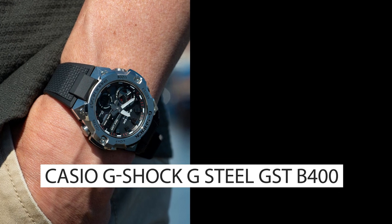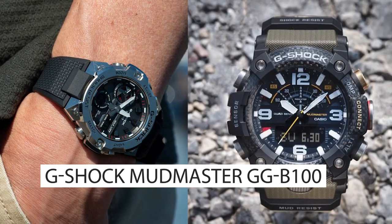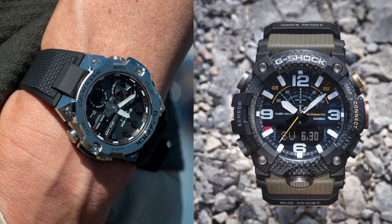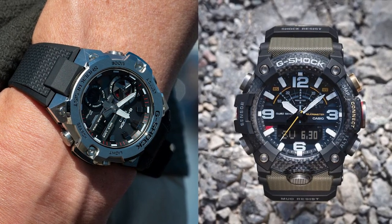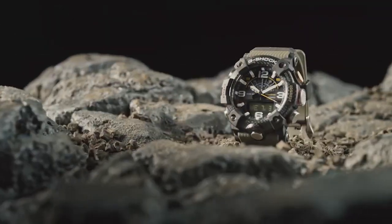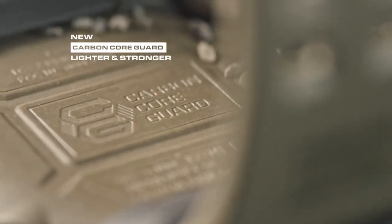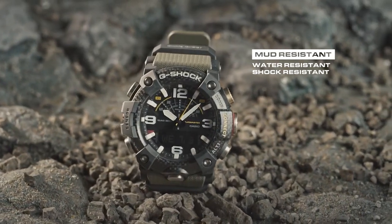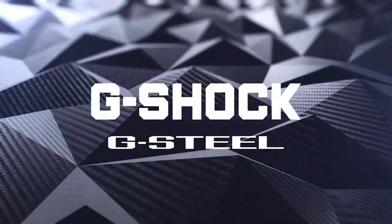Top 1 and 2: the Casio G-Shock G-Steel GST-B400 and G-Shock Mudmaster GGB100. These two durable military watches are suitable for both outdoor activities and daily use. The GGB100, designed for harsh environments, boasts a mud-resistant construction, carbon core guard structure, quad sensor system, and 200-meter water resistance. In contrast, the GST-B400 features a stylish design and Bluetooth connectivity.